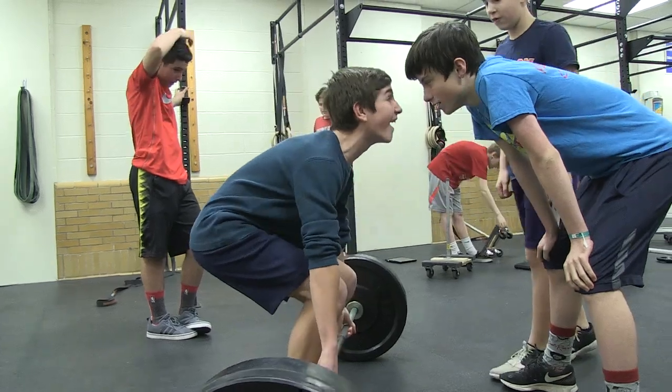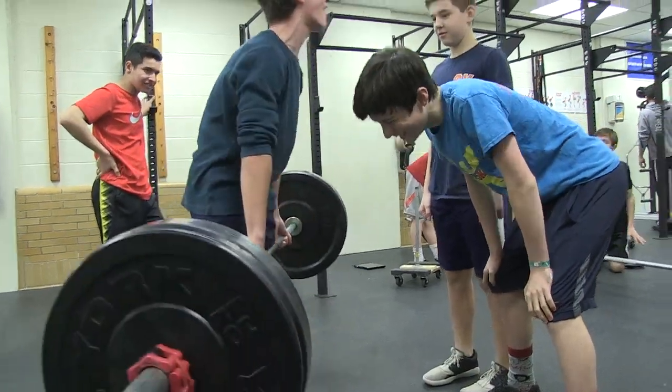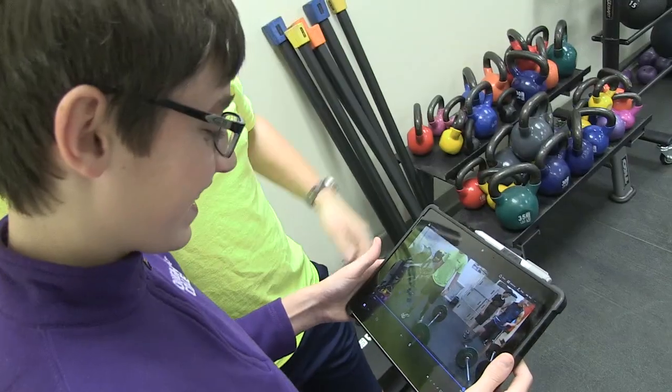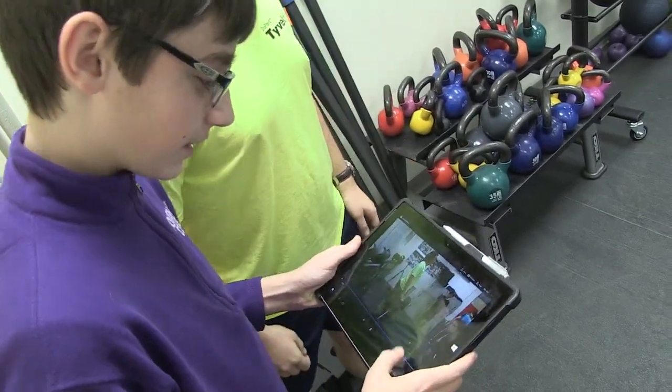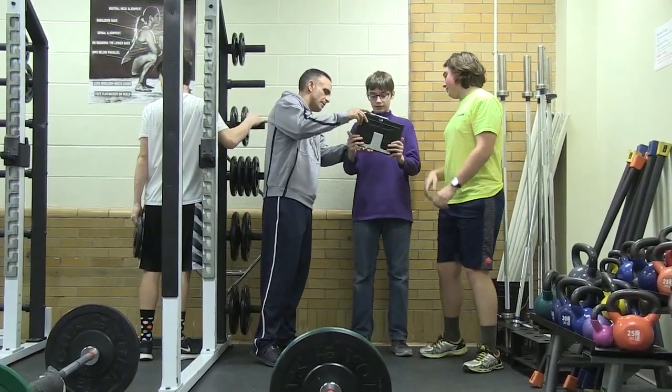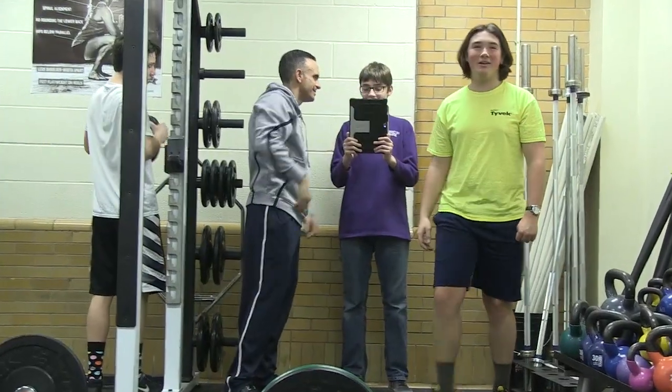I think everybody learns different ways, and for some kids here they have to see themselves doing it. They can't just listen and make corrections, but as soon as they can see it, all of a sudden they can make their own corrections. It's very helpful — actually it's very helpful for me to know how to use the device with the students, it can help out as well. And I hope to incorporate more and more as the year goes on and find different uses for it.